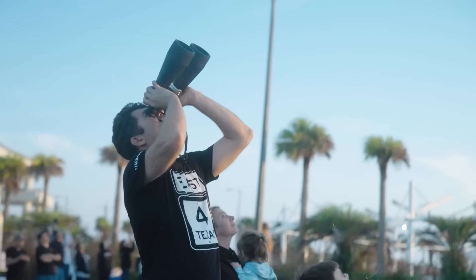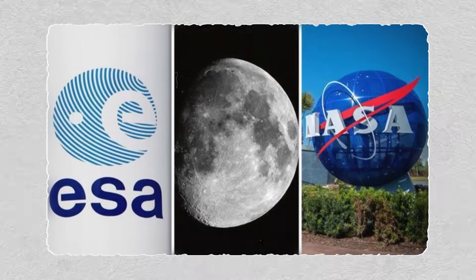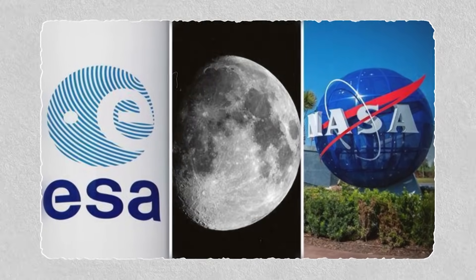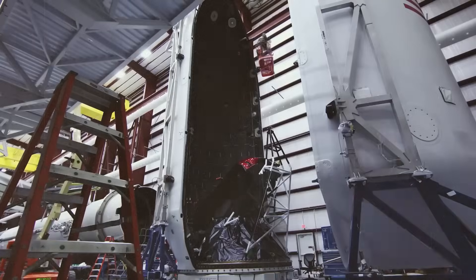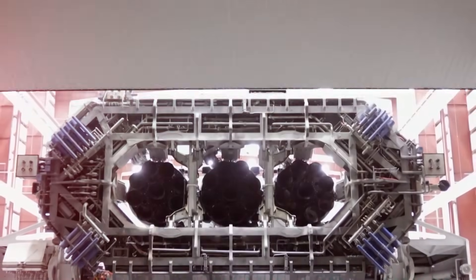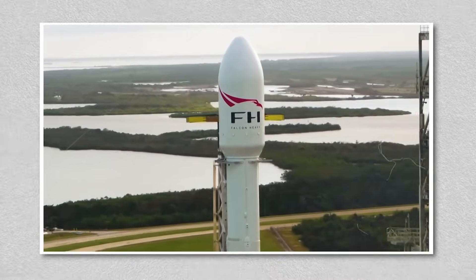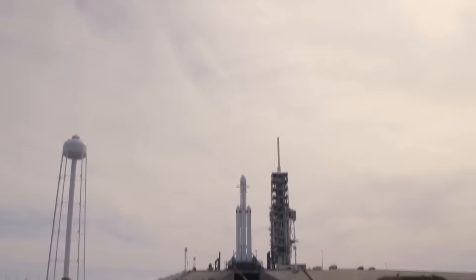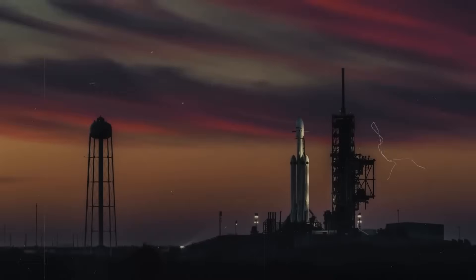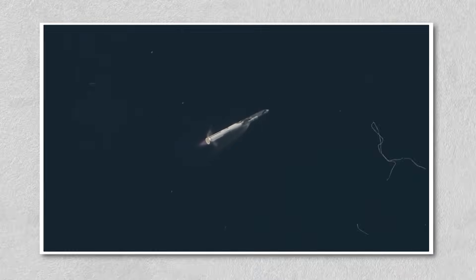Think about it — just 20 years ago, the idea of a private company outpacing NASA, Roscosmos, and the European Space Agency seemed laughable. Today, SpaceX is not only leading in cost and cadence, but also redefining what rockets should look like. The notion of a stainless steel giant, fully reusable, powered by dozens of methane engines — it reads like science fiction. Yet it's on the pad at Boca Chica, preparing for flights that could change the trajectory of our species.